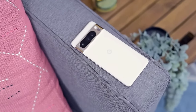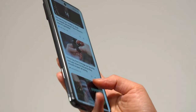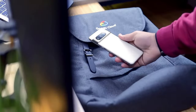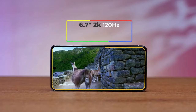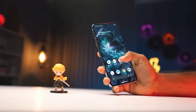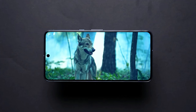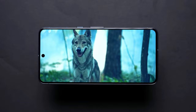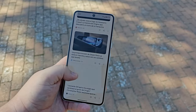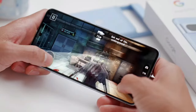The Pixel 8 Pro is one slick-looking phone with its glass and metal body, and it even comes with an IP68 rating for protection against dust and splashes — handy for those little accidents. The real star of the show is the 6.7-inch OLED screen. Google calls it a Super Actua display, and it's as bright as a sunny day, going up to 2,400 nits. This means you can comfortably read your screen outdoors, and the screen can switch its refresh rate from a battery-saving 1 Hz to a smooth 120 Hz for slick scrolling and gaming.